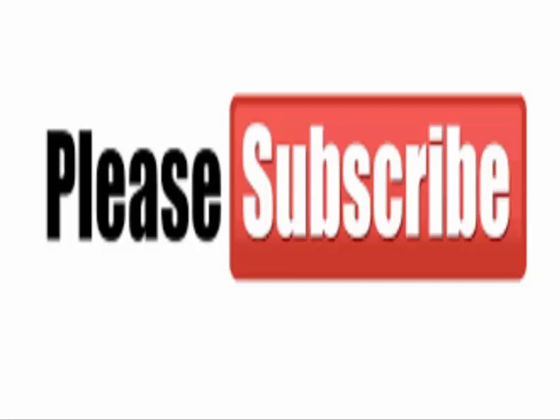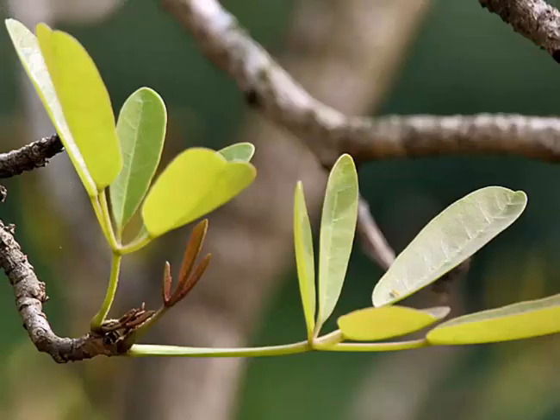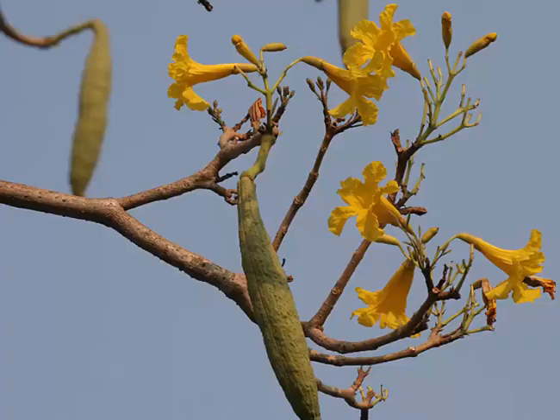Trumpet tree has large heart-shaped leaves and grows to about 15 meters in height. It has a knotty hollow trunk that resembles a coconut palm and belongs to the Binyoneaceae family. It is also well known as Tabuia. It is easy to grow and loves full sun.